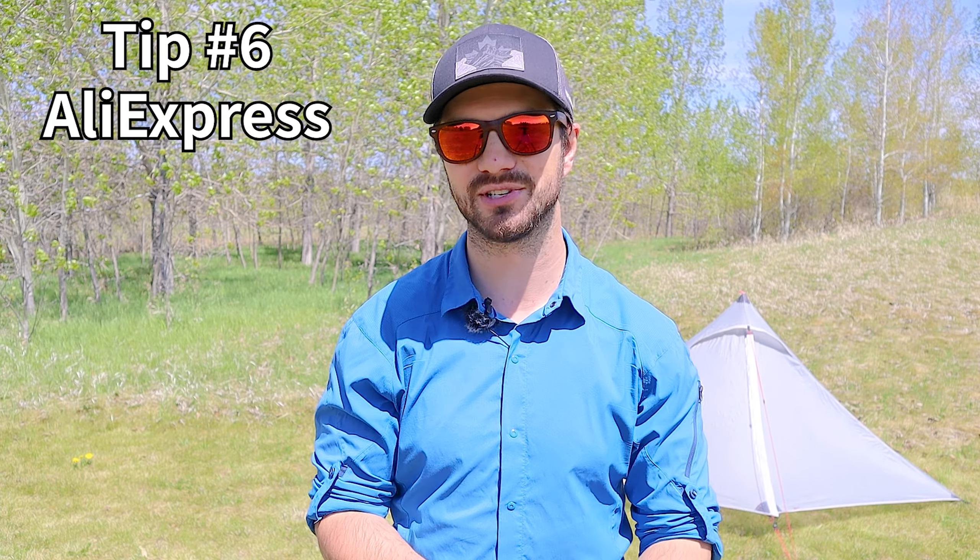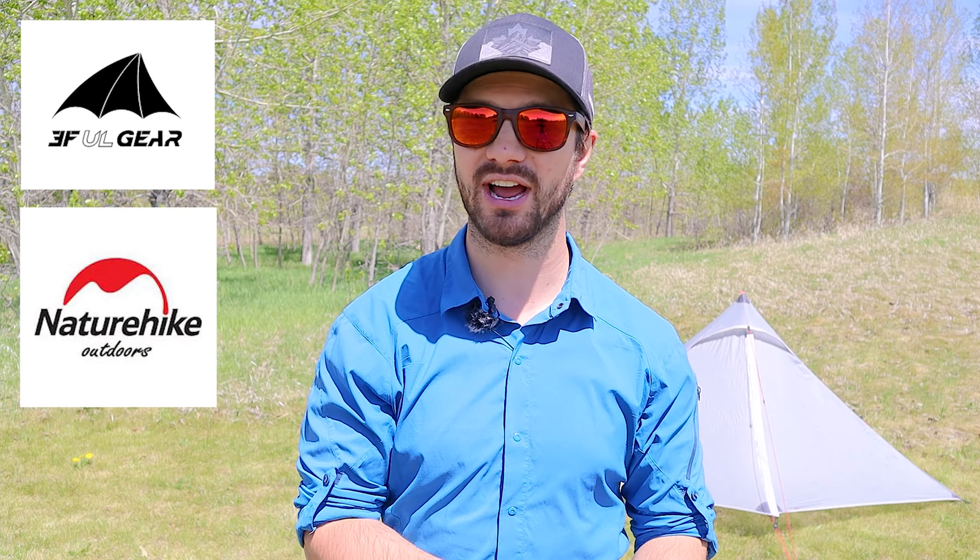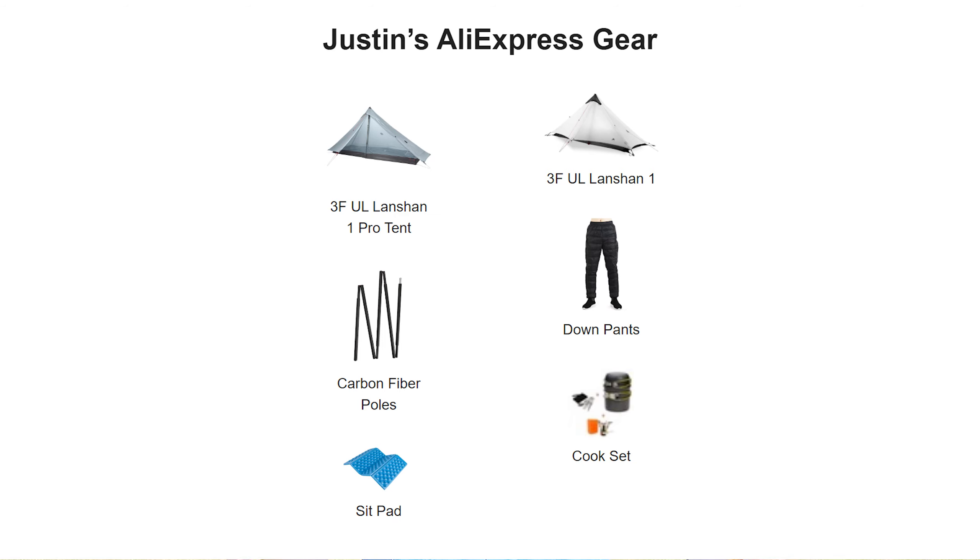Another really good place to get deals on gear is AliExpress — it's kind of like the Amazon of China. When you order things from them it takes a month or two to arrive in North America or Europe, but you get some really good deals. For example, I bought this 3FUL Lanshan 1 one-person tent. It's really ultralight and costs between $100 and $150, so it's a really good deal — comparable tents in North America would cost 50 to 100% more. In addition to 3FUL, I also recommend checking out the Nature Hike brand on there. I'll post a link to some of my favorite AliExpress items — I think I have six or eight items on that list.